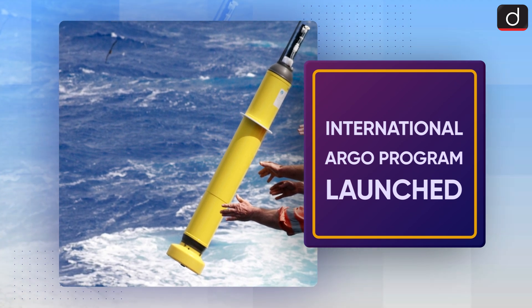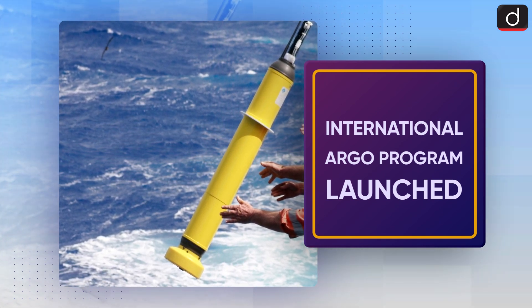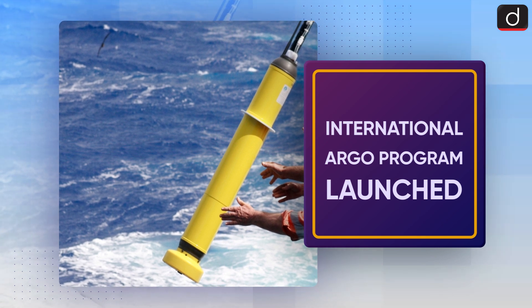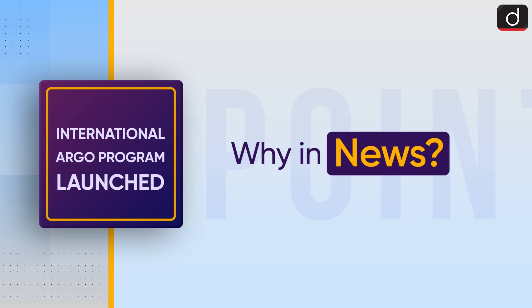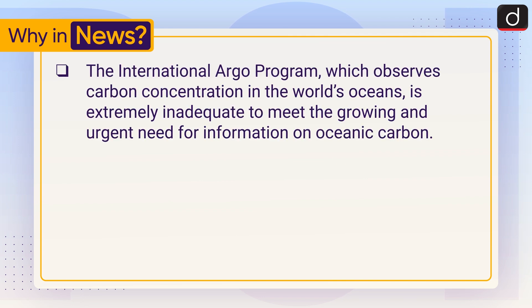Hello everyone, welcome to another series of To The Point. Today's topic of discussion is the International Argo Program. First of all, let's see why it is in the news. The International Argo Program, which observes carbon concentration in the world's oceans, is extremely inadequate to meet the growing and urgent need for information on oceanic carbon.